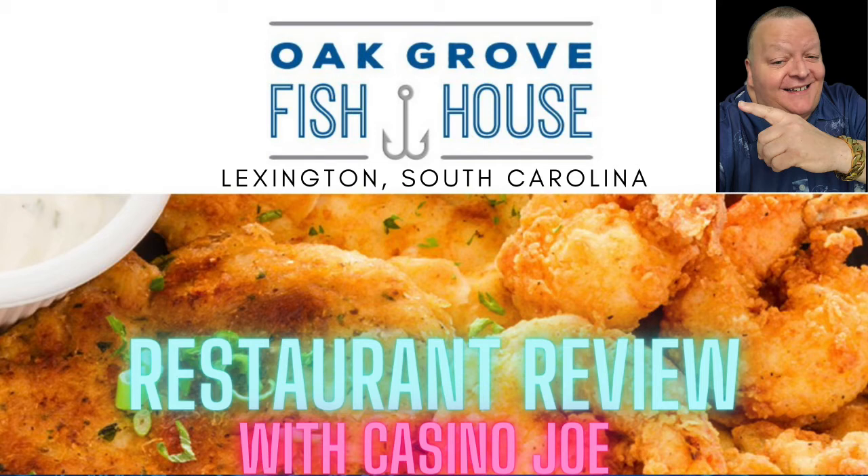Hi and welcome to Eats with Casino Joe. We're about to join Joe and Joshua at the Oak Grove Fish House in Lexington, South Carolina. Get ready for some amazing seafood choices. We're really glad you've joined us, and if you're new to the channel, be sure to like this video and subscribe to the channel to see all of our other restaurant reviews. Now for the fish.